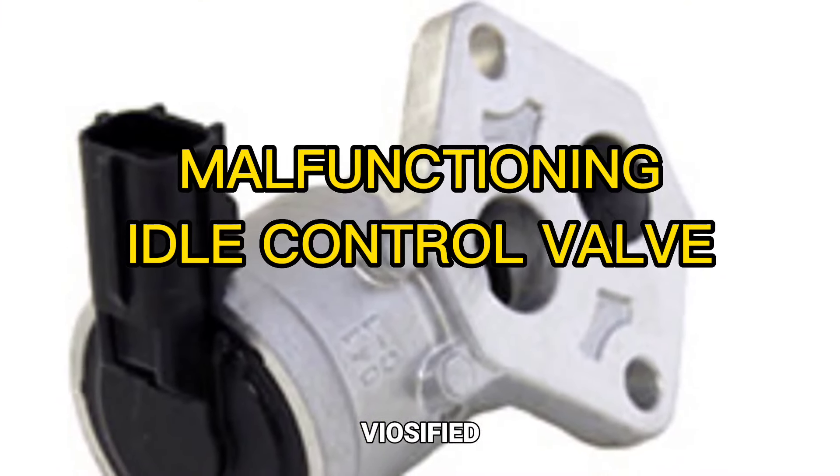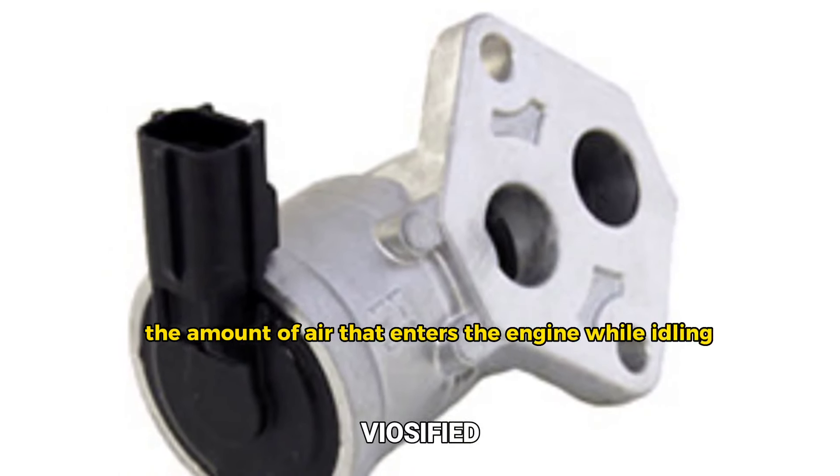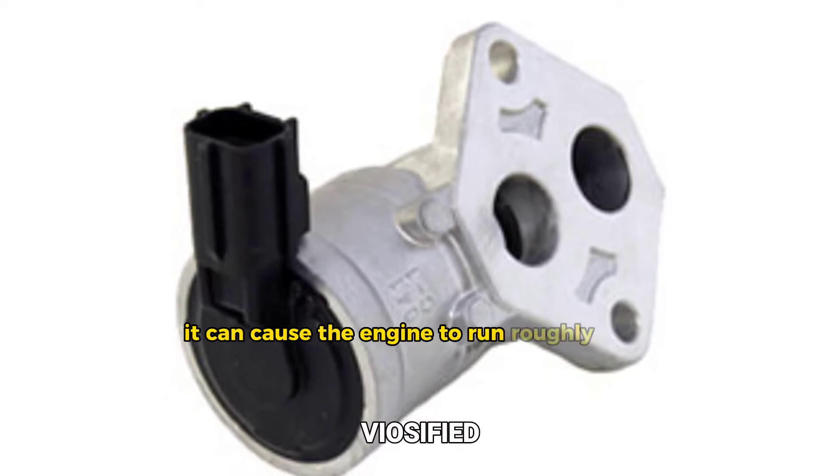Malfunctioning idle control valve. The idle control valve regulates the amount of air that enters the engine while idling. If it becomes dirty or malfunctions, it can cause the engine to run roughly or stall.